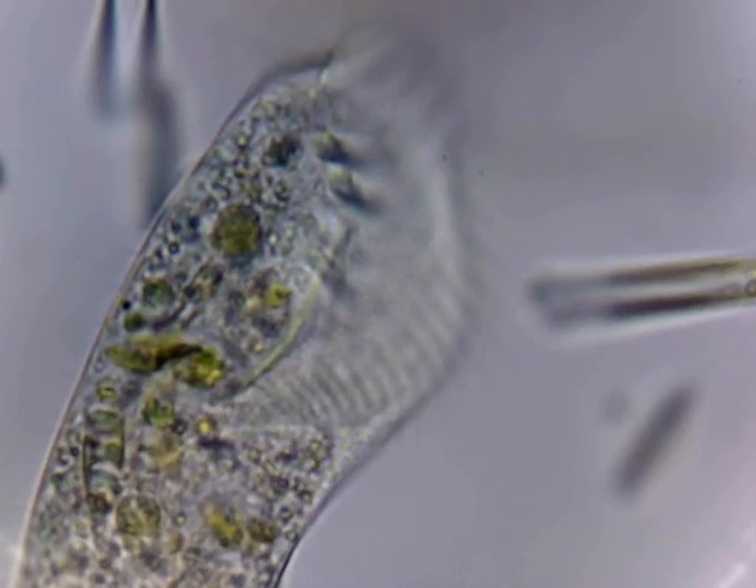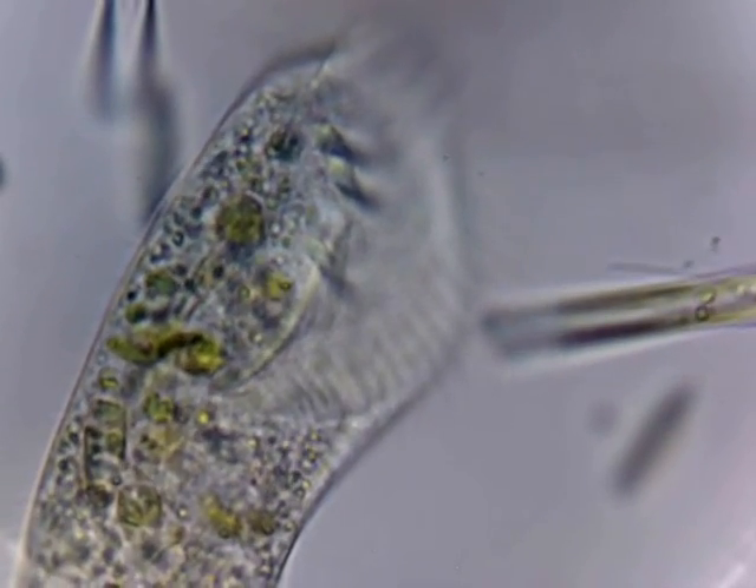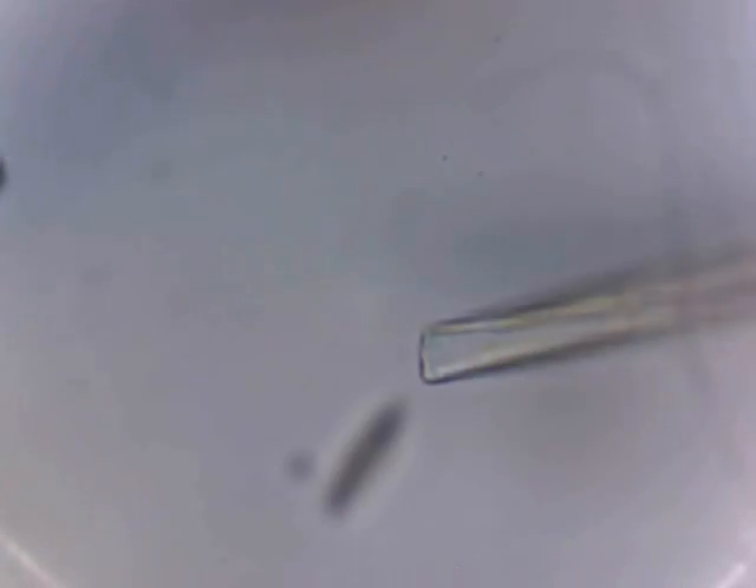He is covered in cilia for swimming and for filtering water for food and that kind of thing. You can make out very faintly what I believe to be a mouth groove there along the front end. The guy's got a bad attitude.